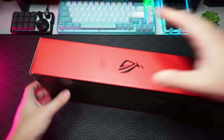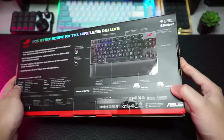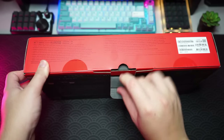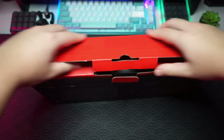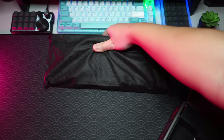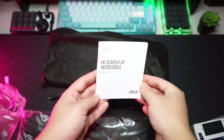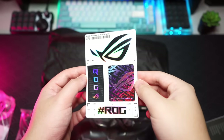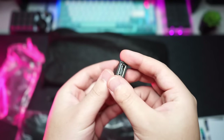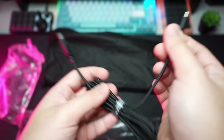This is the keyboard — the ROG Strix Scope TKL Wireless Deluxe wireless optical mechanical gaming keyboard, currently priced at 719 ringgit. The unboxing experience was pretty nice, everything was packed neatly inside the box. You get a handful of accessories and paperwork: the user manual, the warranty card, some reflective ROG stickers, and a dongle adapter from Type-A to Type-C.